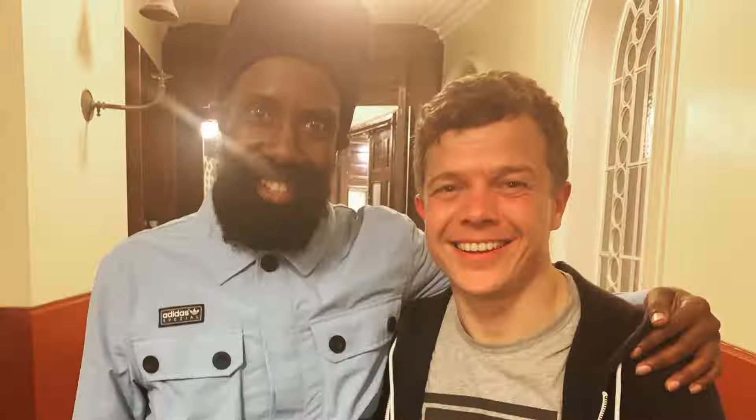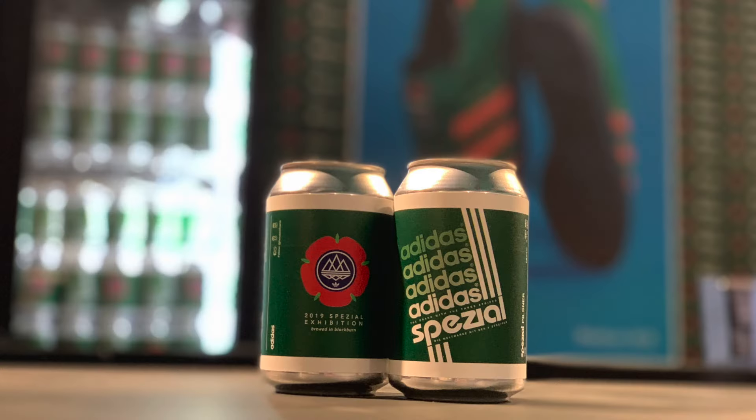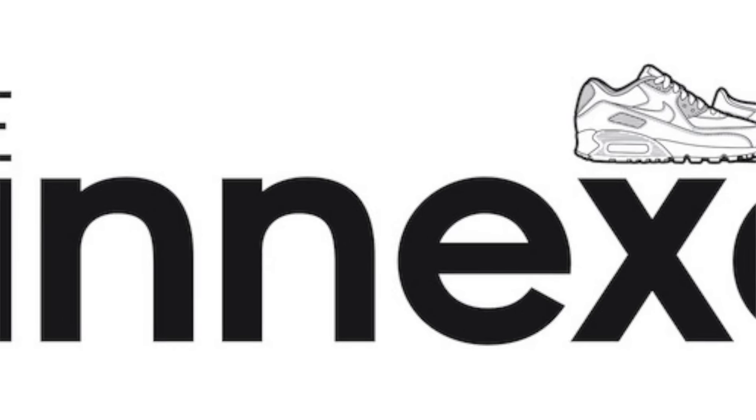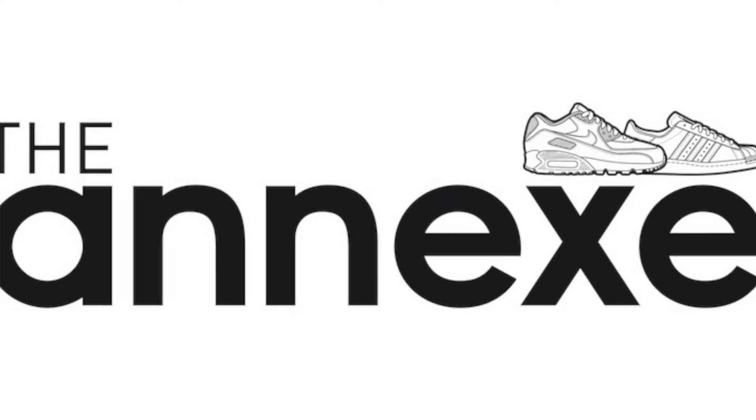I reckon this is going to be the last consortium cup pair, so let's do it. Yes folks, I think we're there — I just can't see any more consortium pair cups coming into the annex. I think the final one that won is just not a pair of trainers that I would wear myself.